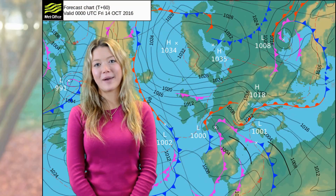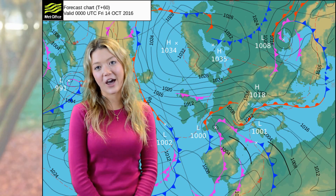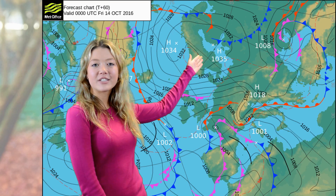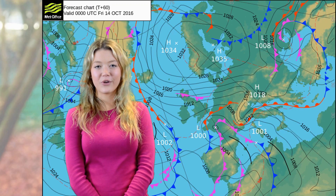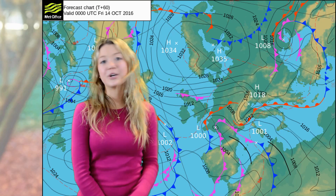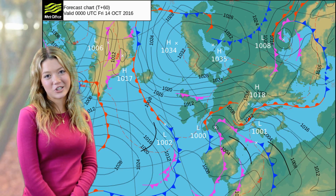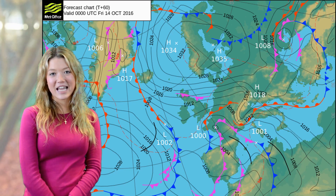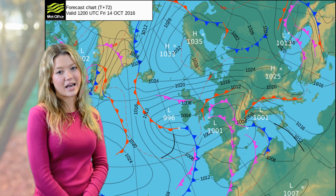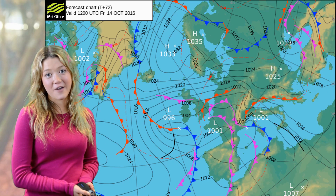As you can see in this synoptic chart from last night, we've got some quite slack isobars bringing with us an easterly flow of continental air. We also have this occluded front over Scotland and northern England which will have brought with it some occluded frontal rainfall overnight. I'm also going to point out this low pressure system out in the Atlantic that's sitting at about 1002 hectopascals, and into tomorrow lunchtime it will have deepened to 996 hectopascals.